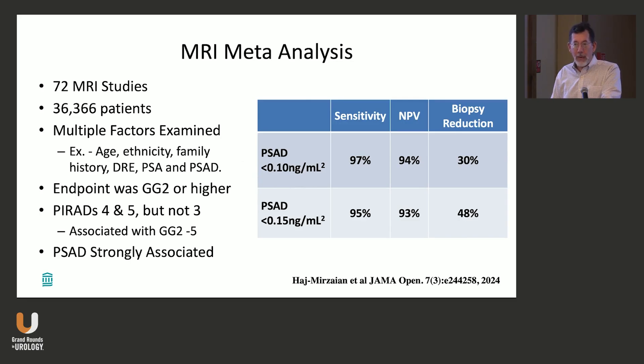In my practice now, I use this extensively in counseling patients. There are still some patients with a low PSA density who are nervous and end up getting biopsied, but this is very reassuring to both me and the patient.